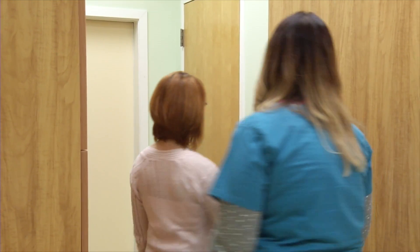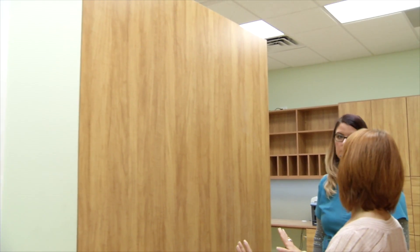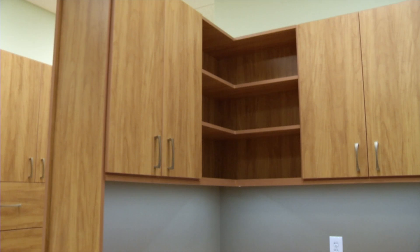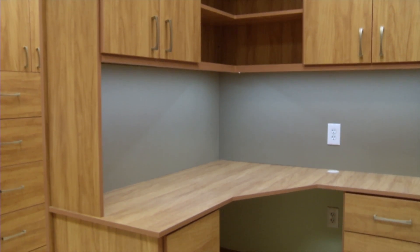Back over here we have the backing wall. This wall will provide a sound barrier and privacy. Coming around here to your area — oh my goodness, this is going to be so great. I can't wait to get my stuff in here. Plenty of storage!